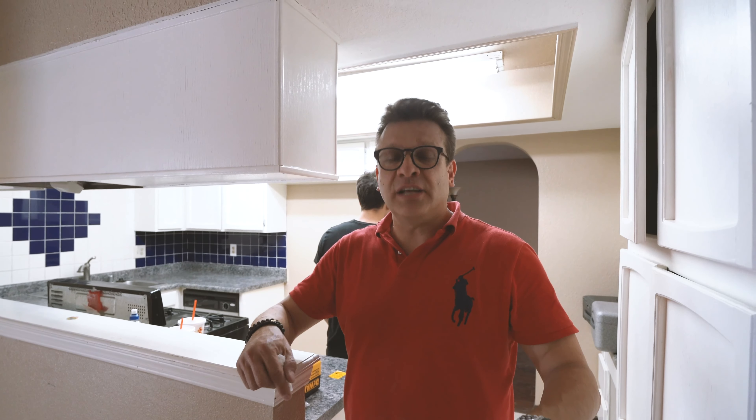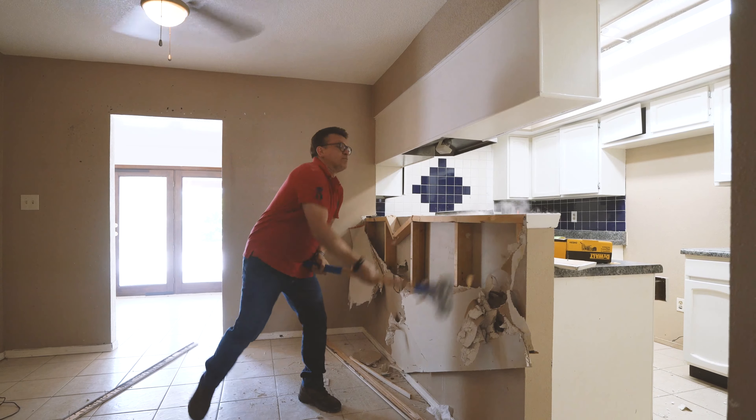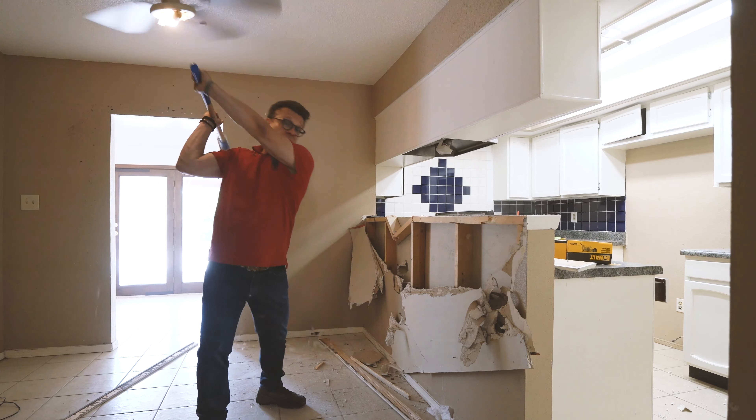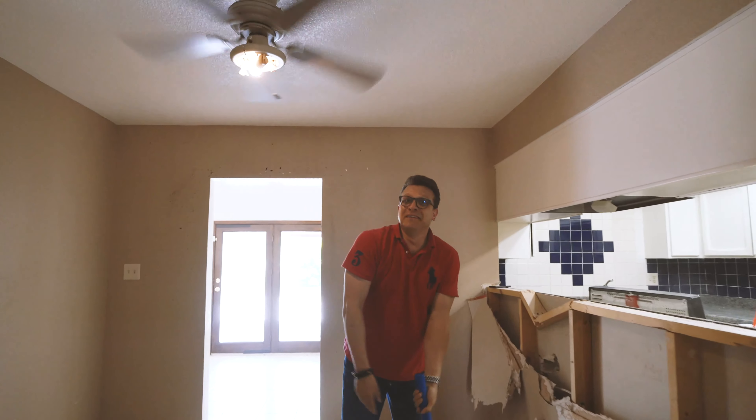We're in the thick of this flip and as you can see we just started demolition. I'll see you in the next video. And that's a wrap!